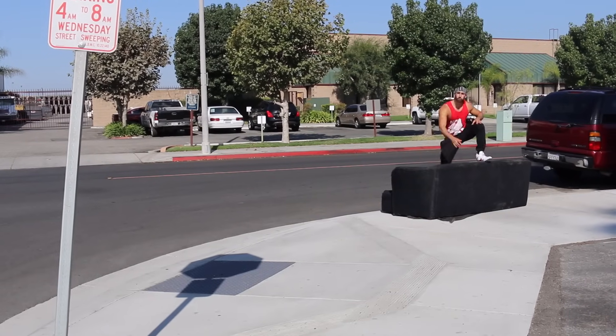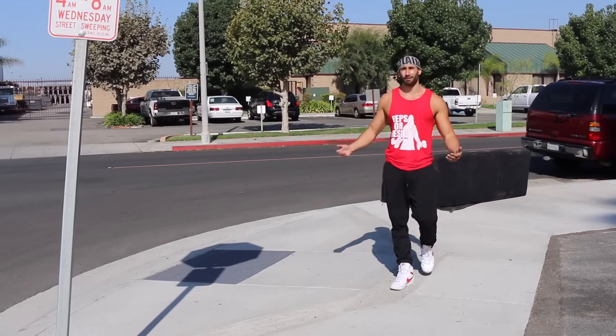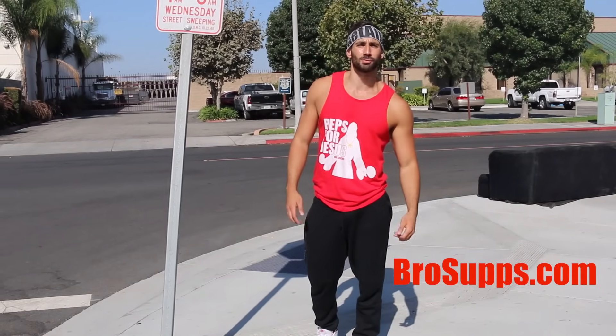Please subscribe to my YouTube channel. New videos everywhere on YouTube. I don't know why you guys keep sweating me. Also, go to brosupps.com to see what God looks like. Got a little surprise I cooked up for you there.